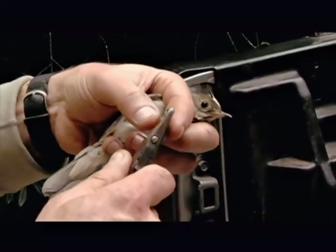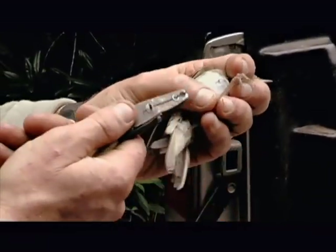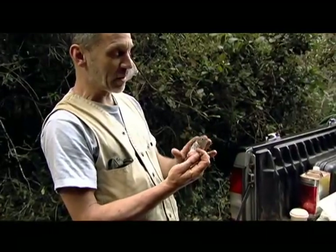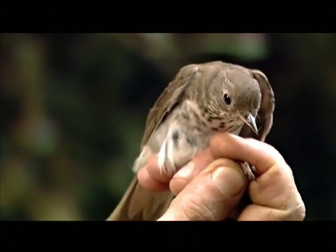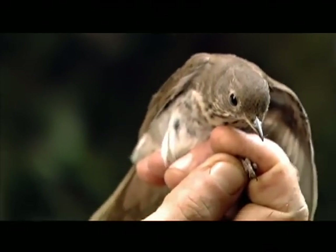First, he gently places a uniquely numbered metal band on the bird's leg — something like an avian social security number. 'We're lucky because this is a very difficult bird to study. They're very, very secretive. They live in these extremely dense habitats where they're almost impossible to observe. So catching them in nets is really the only way we have to study them.'